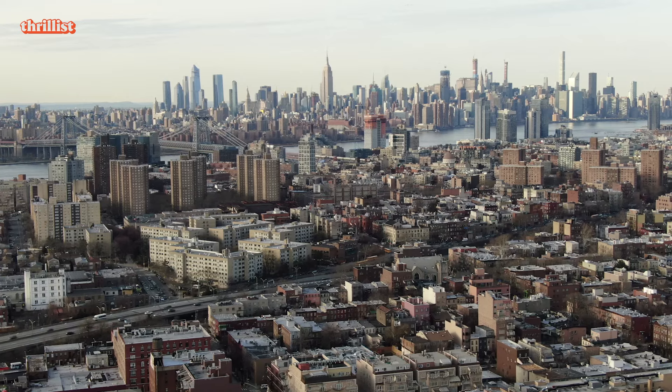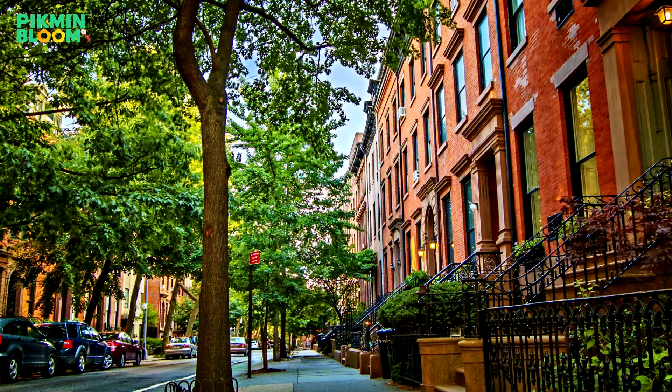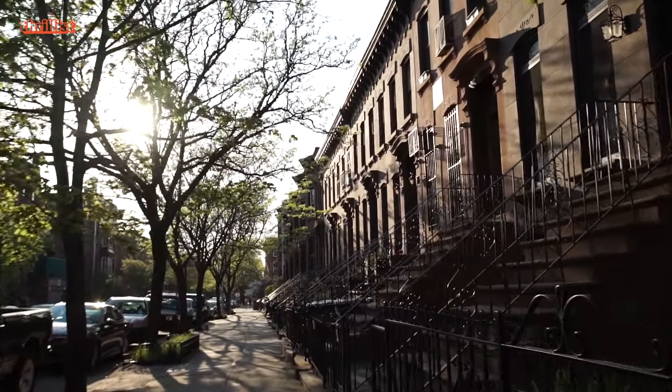Welcome to Brooklyn, a borough full of parks, restaurants, culture, and history. The most satisfying way to experience these highlights is on foot. Here's how to explore the best of Brooklyn in 10,000 steps.